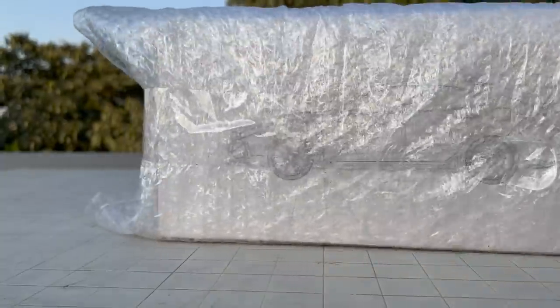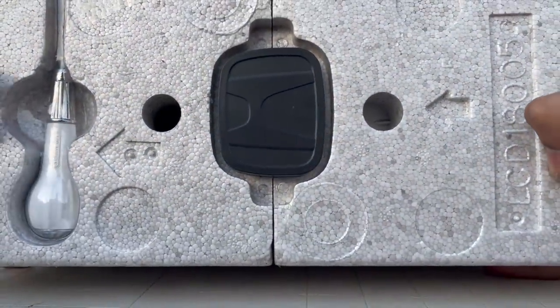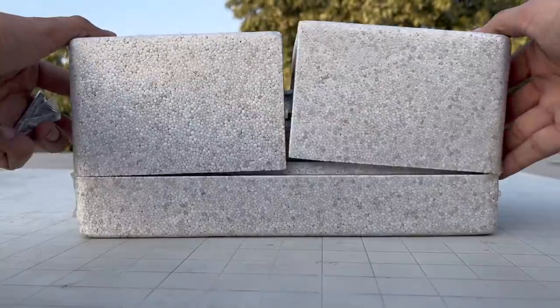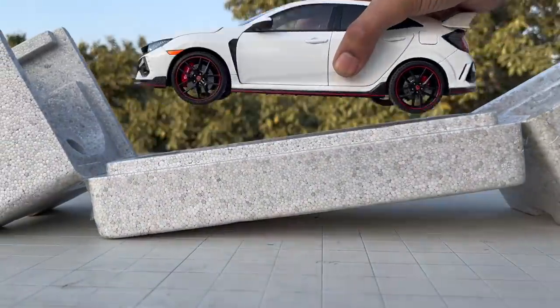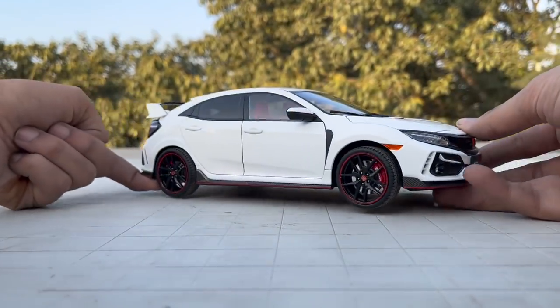This Type R is made by LCD Models, and LCD makes some of the best models around 10,000 rupees. I bought this model from Car Collective Online. They have the whole range of LCD models — the Range Rover Velar, SV Autobiography, Suzuki Jimny, and this Type R.